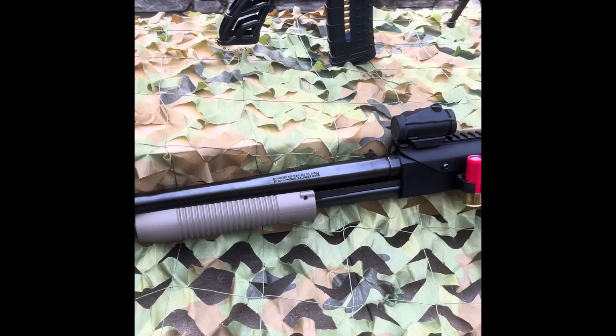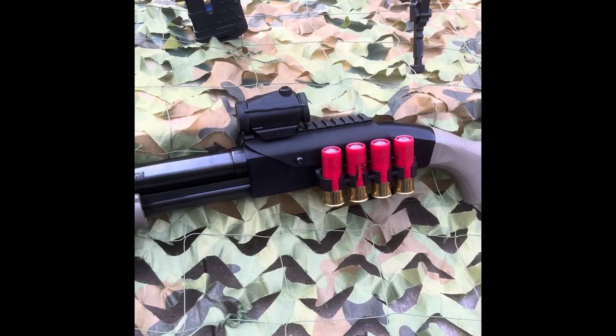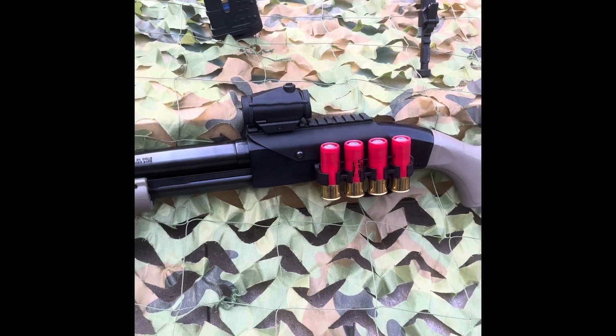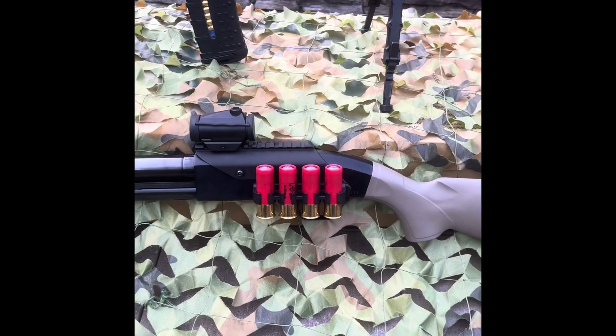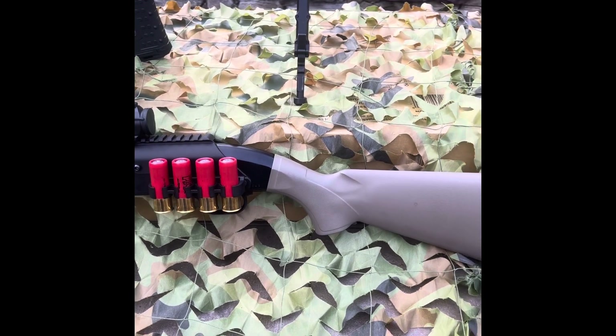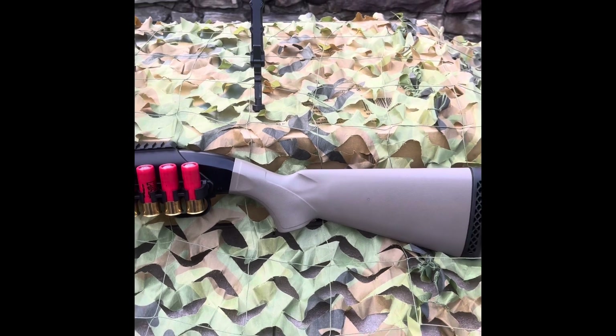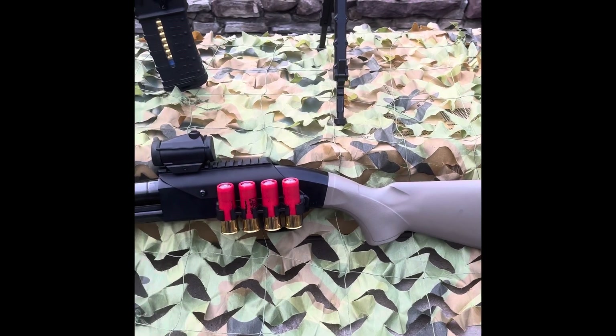Buckshot is very effective out to about 30 yards. Birdshot can also be used — birdshot fired from a 12 gauge shotgun is very effective when used to hunt small game such as rabbits and squirrels.